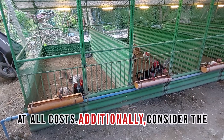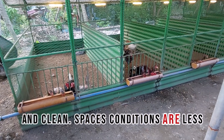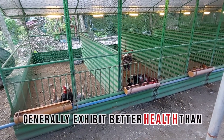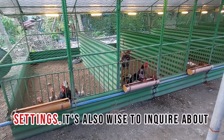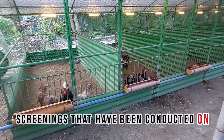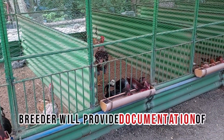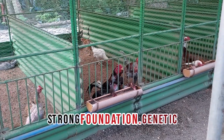Additionally, consider the breeding environment. Chickens raised in clean, spacious conditions are less likely to carry diseases and will generally exhibit better health than those kept in cramped or unsanitary settings. It's also wise to inquire about the vaccination history and any health screenings that have been conducted on the breeder stocks. A reputable breeder will provide documentation of vaccinations and health checks, ensuring that you are starting with a strong foundation.